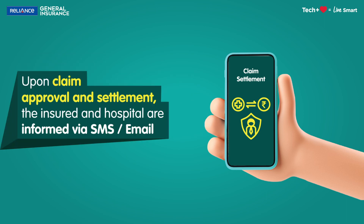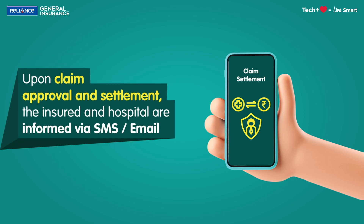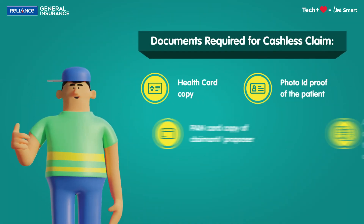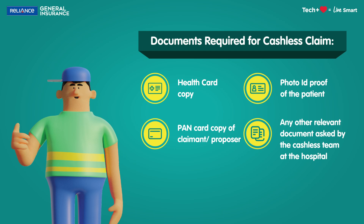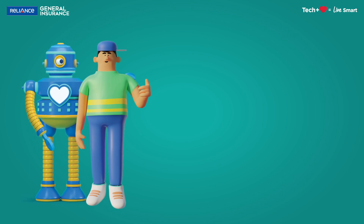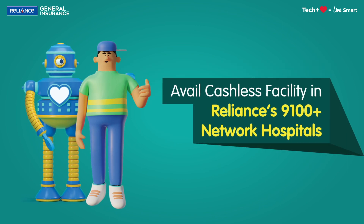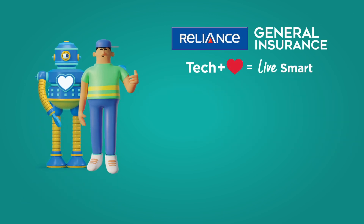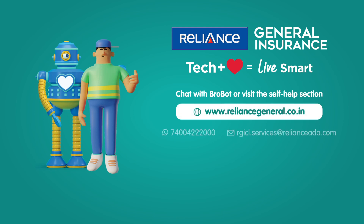Upon claim approval and settlement, the insured and the hospital are informed via SMS and email by RGI. Here are the documents to keep close while facilitating a cashless MediClaim at a Reliance Network Hospital. Take care of a medical emergency without worry or cash in Reliance's Network Hospitals and live smart with Reliance General Insurance.